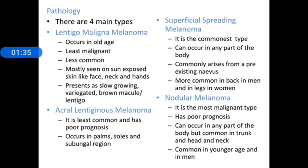Regarding pathology, there are 4 types described: lentigo maligna melanoma, acral lentiginous melanoma, superficial spreading melanoma, and nodular melanoma. Lentigo maligna melanoma is the least malignant and is less common. It occurs in the elderly age group and is more commonly seen on sun-exposed areas like the face, neck, and hands. It presents as a slow-growing variegated brown macule or lentigo.